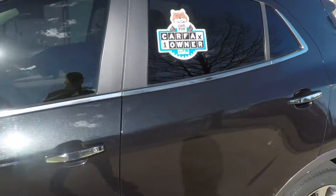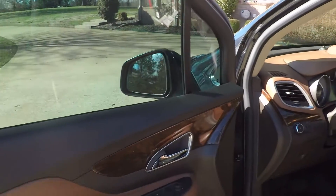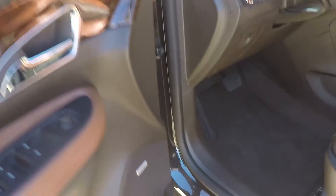It is a one-owner vehicle. Clean Carfax, non-smoker. Nice wood grain trim. Power windows, power locks, power mirrors.